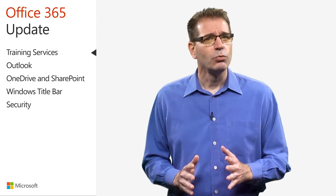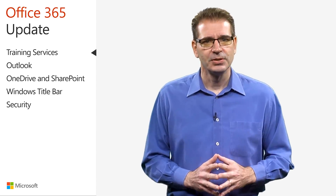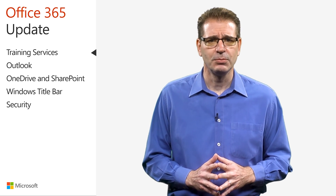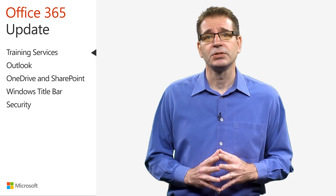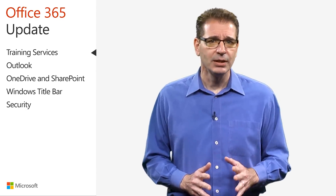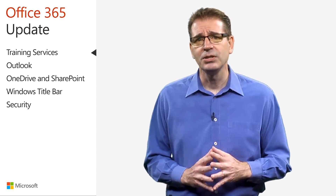Another hurdle, and one I frequently hear from listeners, is training users on how to use Office 365 capabilities, both new and existing, to get work done. While I've touched on some great training already available in past videos and provided links to training resources in the companion blog, there is also news on that front.